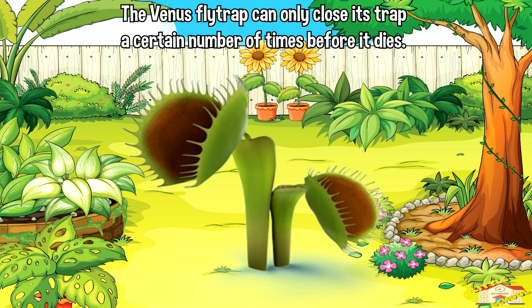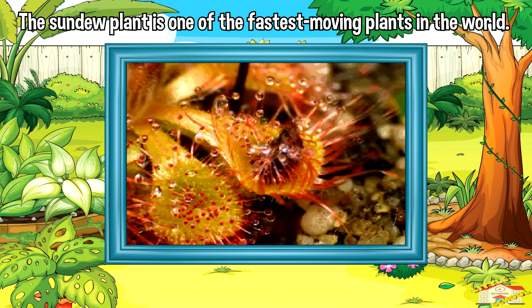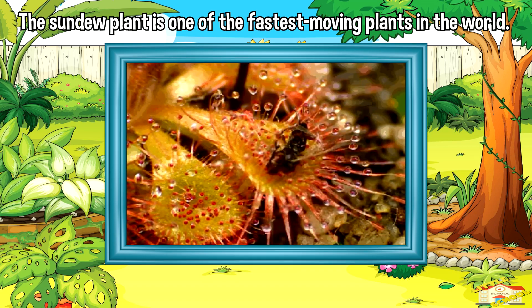The Venus flytrap can only close its trap a certain number of times before it dies. The Sundew plant is one of the fastest-moving plants in the world, with its tentacles being able to curl around an insect in just 0.15 seconds.